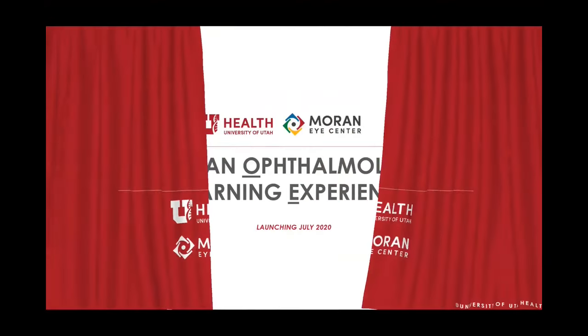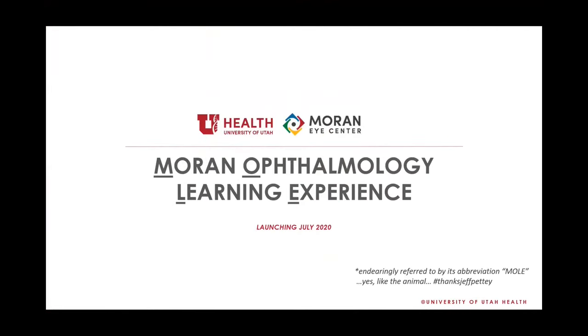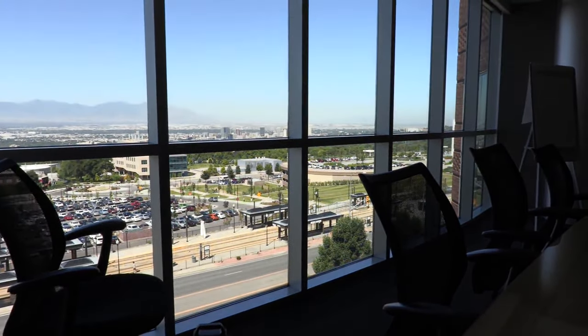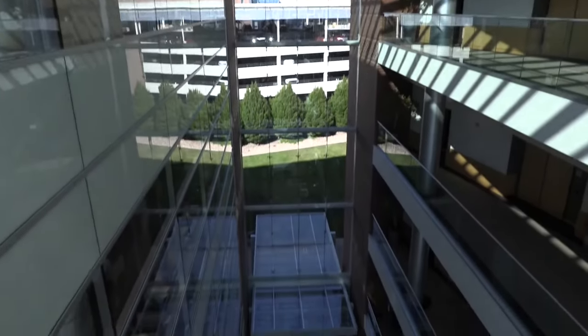And so, the Moran Ophthalmology Learning Experience was born. In early 2019, a focus group of residents and faculty sought out to completely overhaul an outdated and ineffective lecture curriculum. So if you could recreate residency from scratch, what would it look like? This is our moonshot.